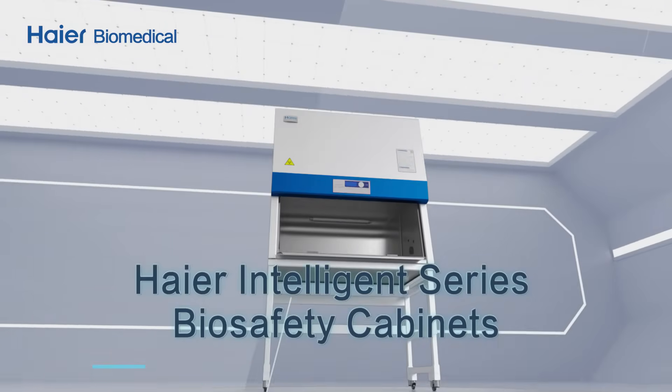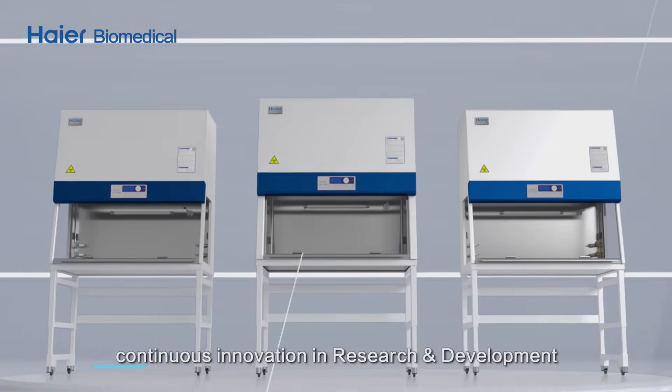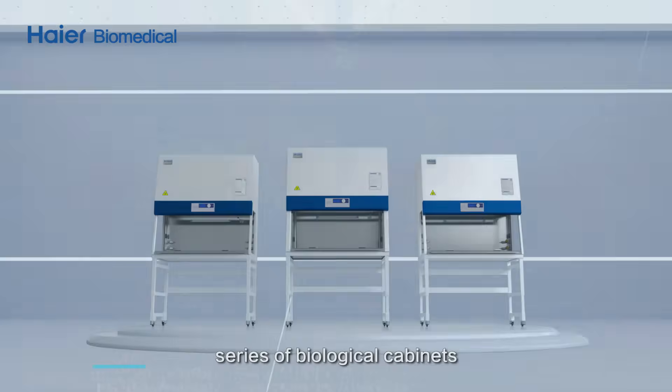Higher Biomedical's continuous innovation in research and development has created a brand new Intelligence Series of biological safety cabinets.